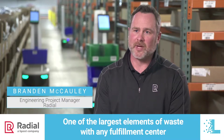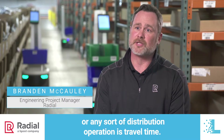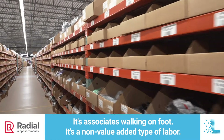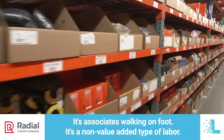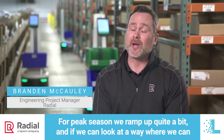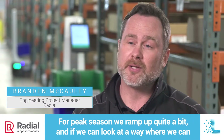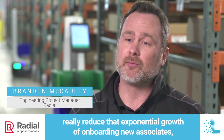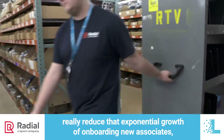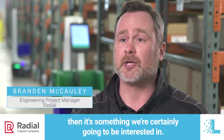One of the largest elements of waste within the fulfillment center or any sort of distribution operation is travel time — associates walking on foot. It's a non-value added type of labor. For peak season, we ramp up quite a bit, and if we can look at a way where we can really reduce that exponential growth of onboarding new associates, then it's something we're certainly going to be interested in.